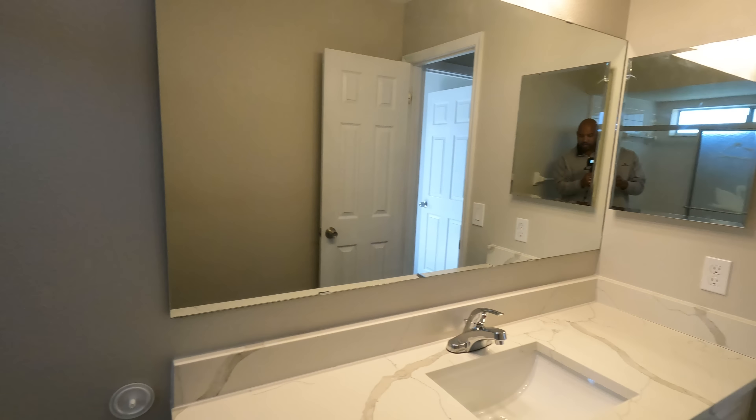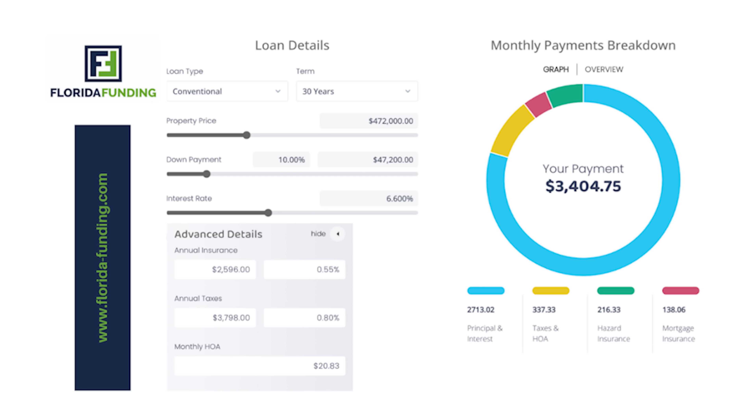This mortgage estimate for this Orlando home is going to be based off using a 30-year conventional loan. At the time of this video, the purchase price of this property is $472,000. We're going to put 10% down, which is $47,200. Current interest rates are 6.6%. Our principal and interest are $2,713.02. Taxes and HOA are $337.33. Homeowner's insurance is $216.33. And mortgage insurance is $138.06, which gives us a grand total of $3,404.75.